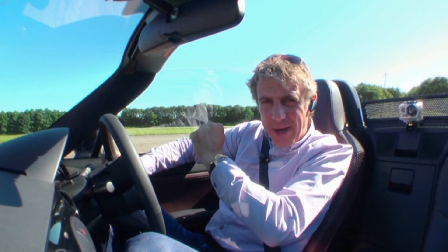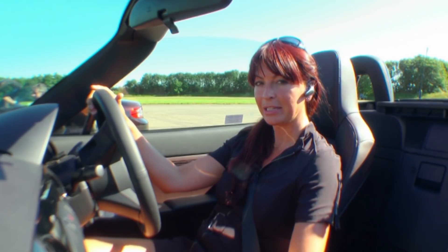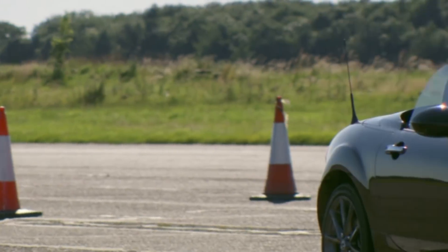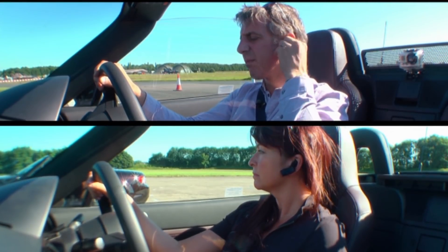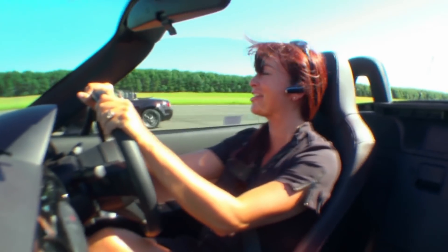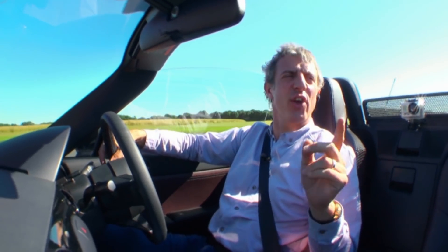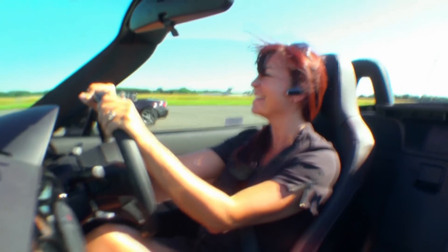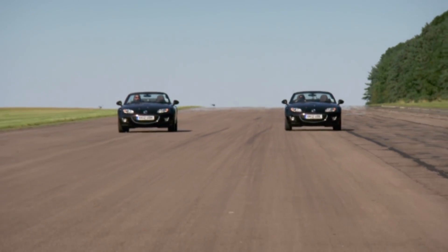We're both going to drive down this runway at 100 miles an hour with the roofs off. I'm going to say a phrase to Jason, he's going to say a phrase back to me, and we'll compare notes at the end to see if we heard each other correctly. First up, the Plantronics. One hundred miles an hour in a cabriolet is as tough a test as they'll ever face. Both of us could pretty much hear what each other were saying when we were flat out at 100 miles an hour. Really good — good bit of kit. Highly recommended.